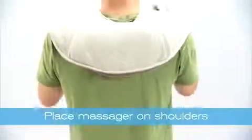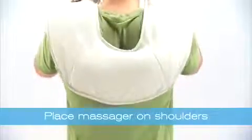Just place it around your shoulders and press the power button. It has a nice weight to it, so you don't need to press it to your back.